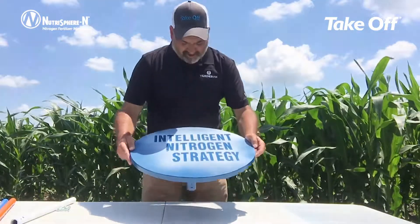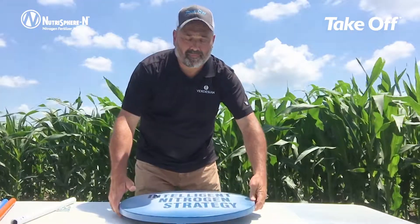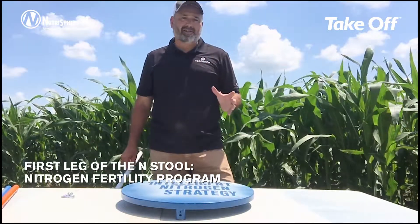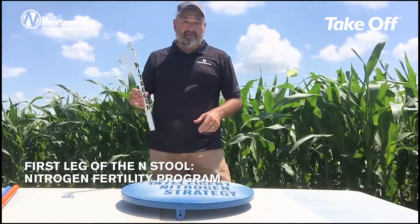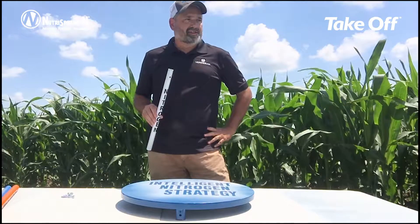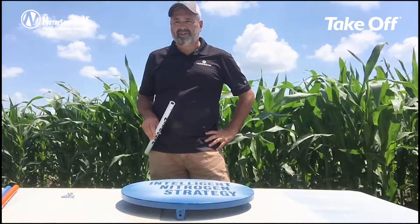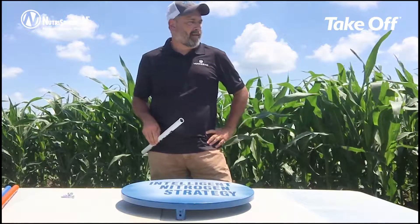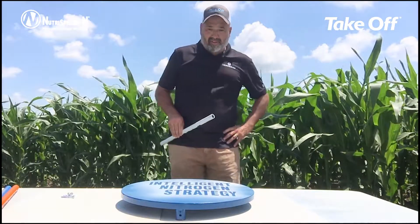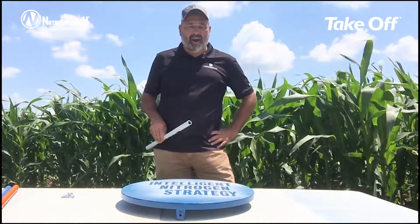To maximize the yield performance of corn, you have got to get your nitrogen fertility correct. This corn right here is somewhere around V10 to V11 stage. It's in what I would call this exponential growth phase that starts about V7, V8, and goes up until the initiation of silking and tasseling, or the reproductive stage of the crop. During this stage of exponential growth, it also has a tremendous need for nitrogen. Some estimates in the literature say that a corn crop can take up to 10 pounds of nitrogen per acre per day during this phase.